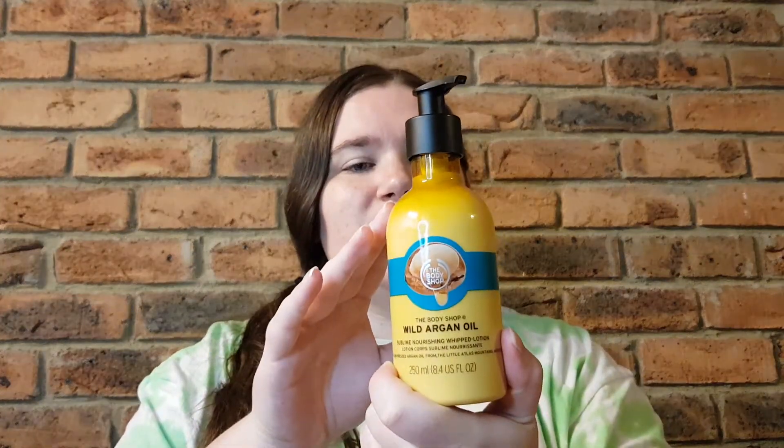Next I have the Wild Argan Oil Sublime Nourishing Whipped Lotion. I'm going to squirt out a little bit just to remind myself of what I'm dealing with, since I am reviewing quite a few things at the moment. This is such a strongly scented lotion — as with many of the body lotions at The Body Shop, it is definitely very strong in scent.